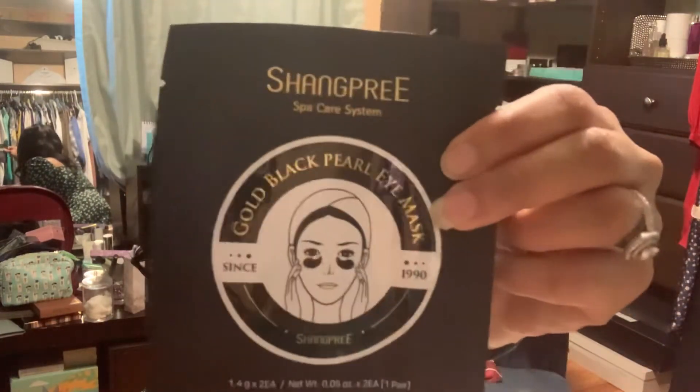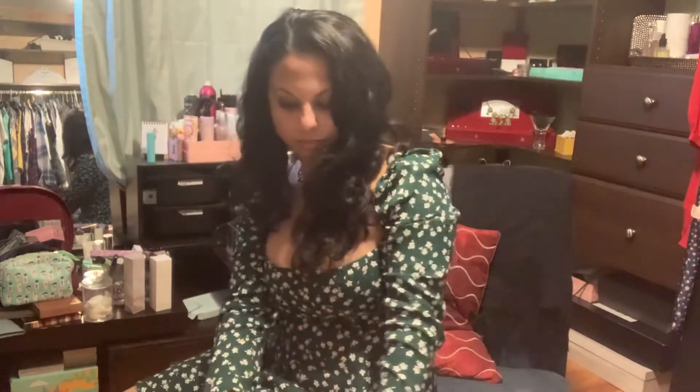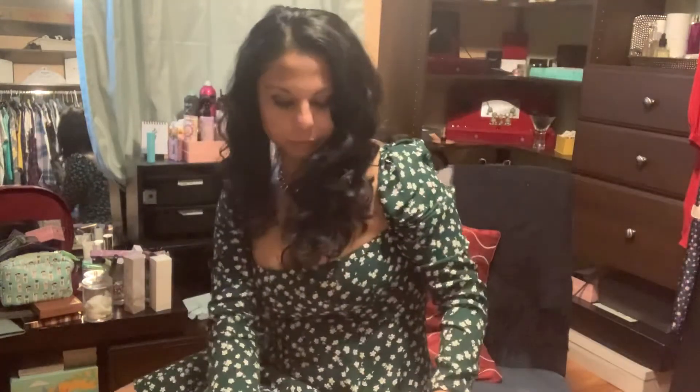We also have a Pearl Under Eye Mask by Shankpre. Now the last two items are my favorites. We have a Pure Lace Watermelon Charcoal Cleanser — I've already used it once, it's pretty fantastic, and it's very exfoliating, which is really cool.